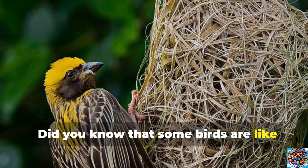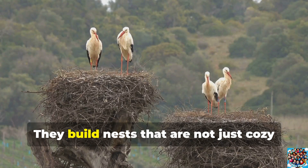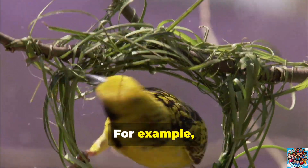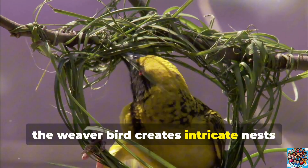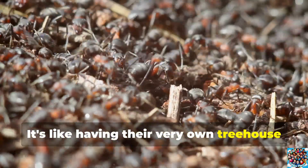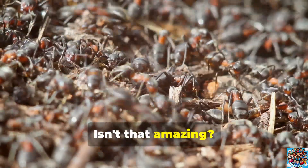Did you know that some birds are like little engineers? They build nests that are not just cozy but super strong too. For example, the weaver bird creates intricate nests by weaving together leaves and twigs. It's like having their very own treehouse in the sky. Isn't that amazing?